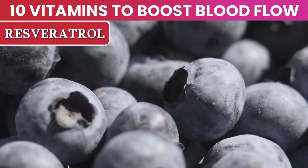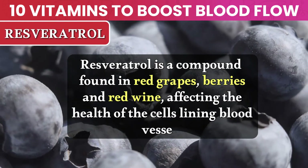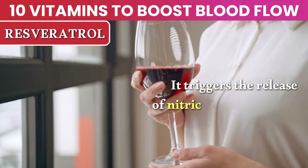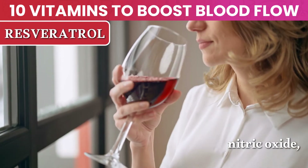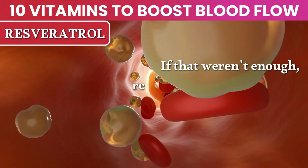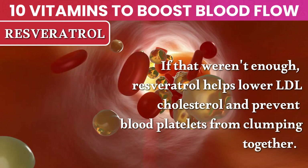Number 8: Resveratrol. Resveratrol is a compound found in red grapes, berries, and red wine, affecting the health of the cells lining blood vessels. It triggers the release of nitric oxide and is also shown to increase the half-life of nitric oxide, allowing it to remain active for a longer period. Resveratrol also helps lower LDL cholesterol and prevents blood platelets from clumping together.